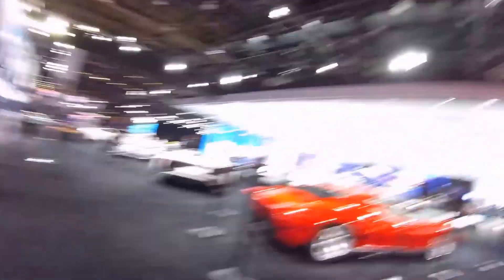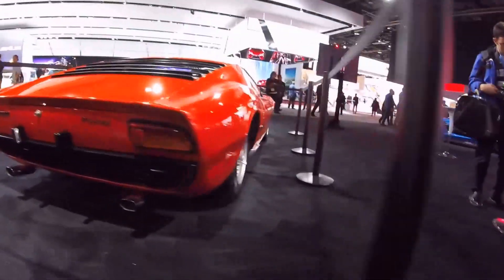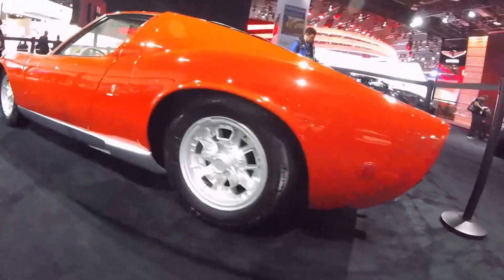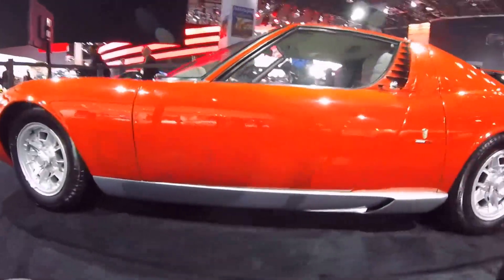And then we come across what is one of the most beautiful cars that's ever been created. We have a Lamborghini Miura. This thing is incredible.